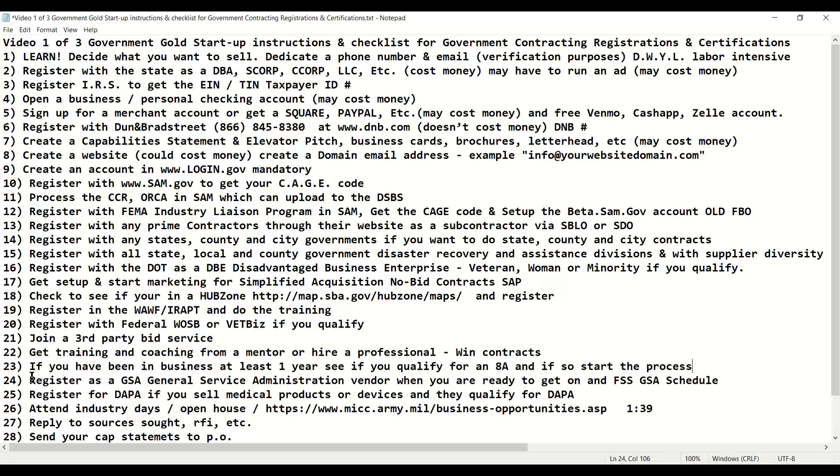Once you've been in business, winning contracts and doing well, you want to register as a GSA — General Services Administration — vendor to get on an FSS or GSA schedule; it's the same thing. When you're ready and you qualify, this can be huge. If you want to sell medical products or devices — sometimes even simple cotton swabs or Q-tips — or certain PPE, that's going to require you to be on a DAPA. A DAPA is a lot like a GSA; it's a next-level certification to help you sell those types of products or services.